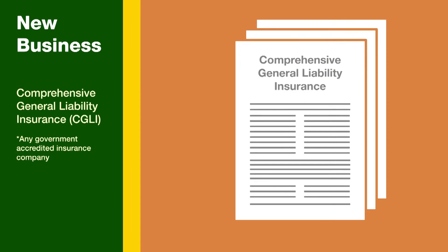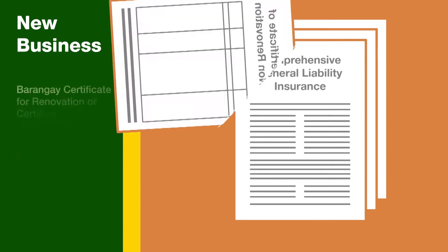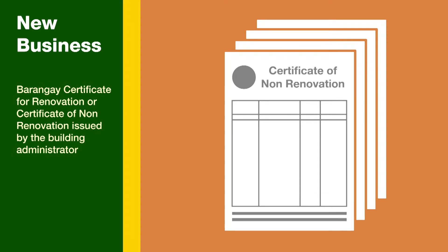3. Comprehensive general liability insurance. 4. Certificate of non-renovation issued by the building administrator, or renovation clearance issued by the Barangay Captain.